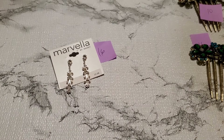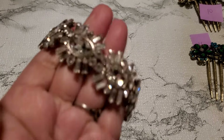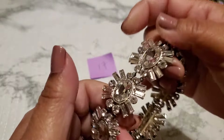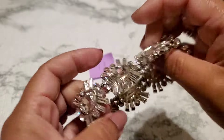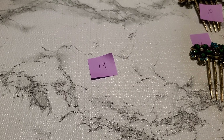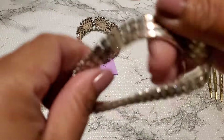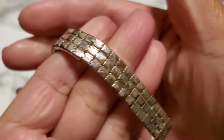And then number ten. This one, I'm not sure if this is vintage or modern — it could be modern. I don't see a maker's mark or anything. I think it's like a hair clip. Anybody wants that, it's gonna be $5 for number ten. This one would be great for St. Patty's Day.